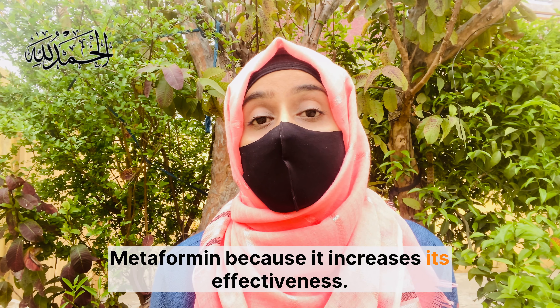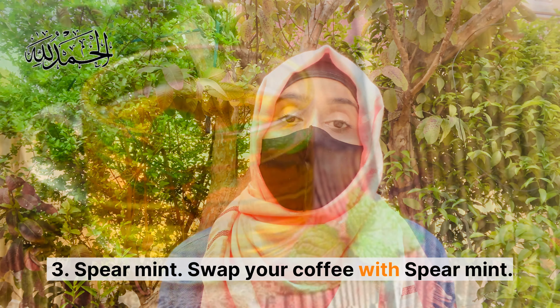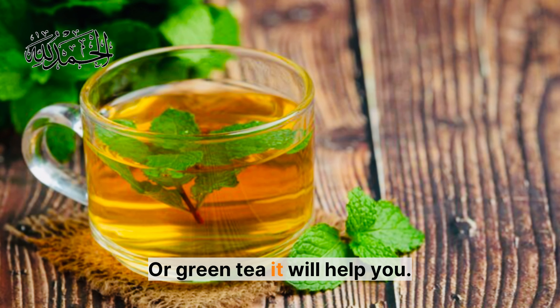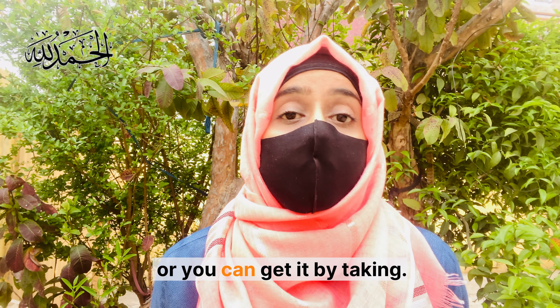Number three: spearmint tea. Swap your coffee with pure spearmint tea or green tea. It will help you control testosterone levels. Number four: omega-3 fatty acids. Take omega-3 fatty acid supplements, or you can get it from food sources.